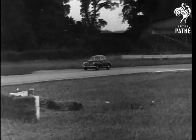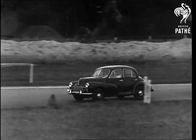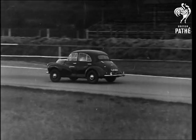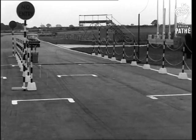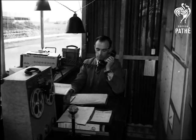10,000 miles non-stop — that was the target for the Morris Minor. More than 4,000 laps around Goodwood Racing Circuit in less than 10 days. Hourly reports radioed direct from the test car show that engine and chassis are standing up well to the strain of the most rigorous endurance test ever devised for a small family car.